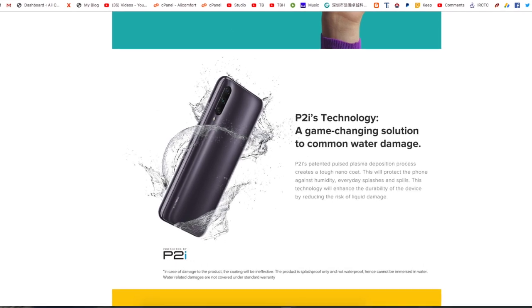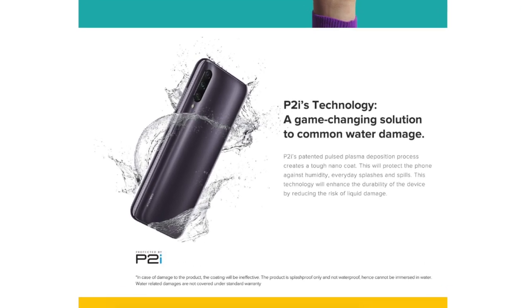The next reason is the P2i splash-proof rating. Light rain won't affect this phone. If you live in a rainy environment, you can use it in light rain situations. However, avoid heavy rain — the P2i rating doesn't cover that. But overall, it's a good reason to consider this smartphone.